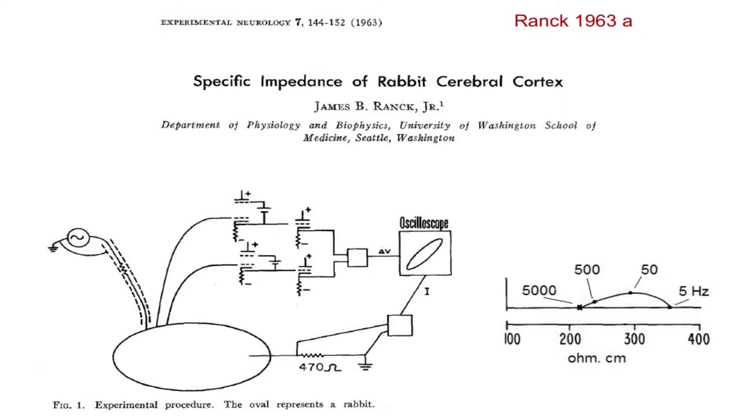What Jim found, to summarize a lot of work, was that the impedance was between about 200 and 350 ohm centimeters in the cortex, and it varies with frequency. The impedance went down as frequency went up to 5000 hertz and increased at 5 hertz. Also, the line didn't lie flat against the axis — on this scale it moved above it, showing there was a phase shift. Jim's figure legend notes that the oval represents a rabbit — this was Jim's early phase of animal representation, which was rather abstract.